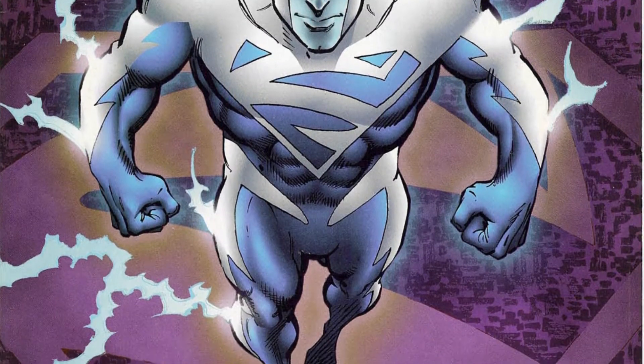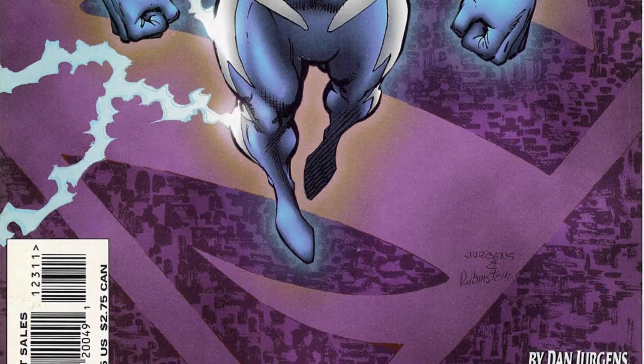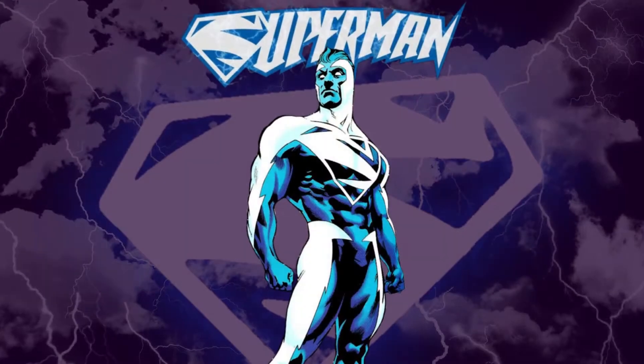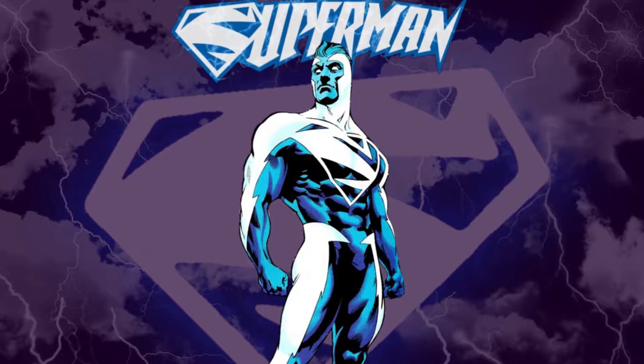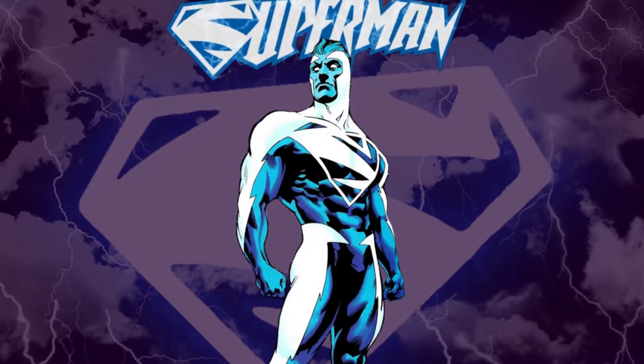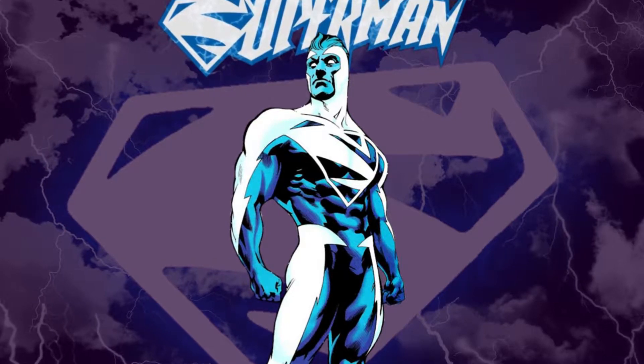And when there's a different costume, there's always a different symbol. This time, Superman's symbol was blue and white instead of the classic red and yellow, and in the middle it had a stylized lightning bolt that kind of looked like an S.